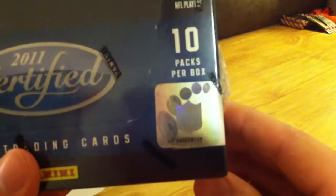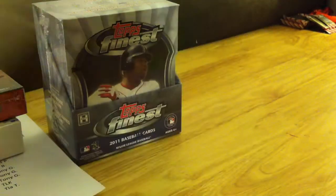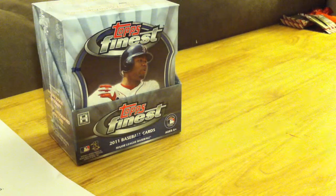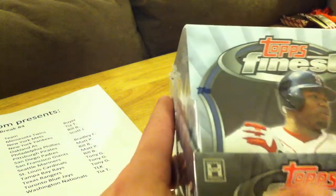And this is the Certified that I'll be doing right after this one. It's not easy to read, but you can kind of make it out: 345658115. So, if any of you are doubters, I totally understand, but I'm just 100% legit. I just enjoy doing it, and I do make a little bit of money — I don't make a ton — but I just want to help everyone get cards to their favorite team, myself included.